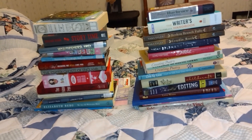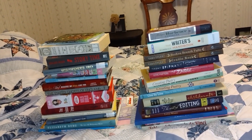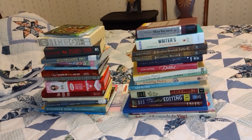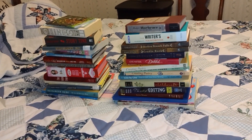Let me know if you did some book decluttering — how did yours turn out? I'm happy with mine. Until next time, I'll say happy decluttering. Bye!